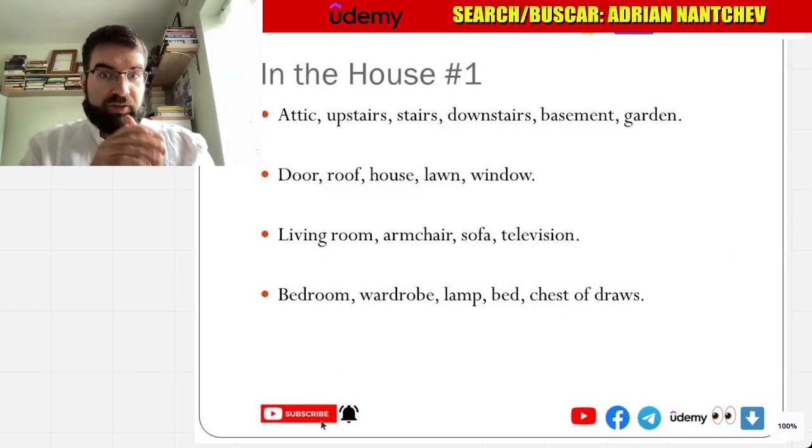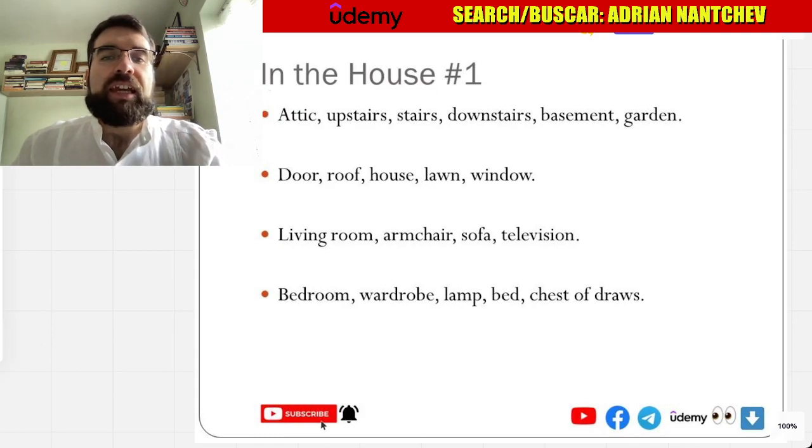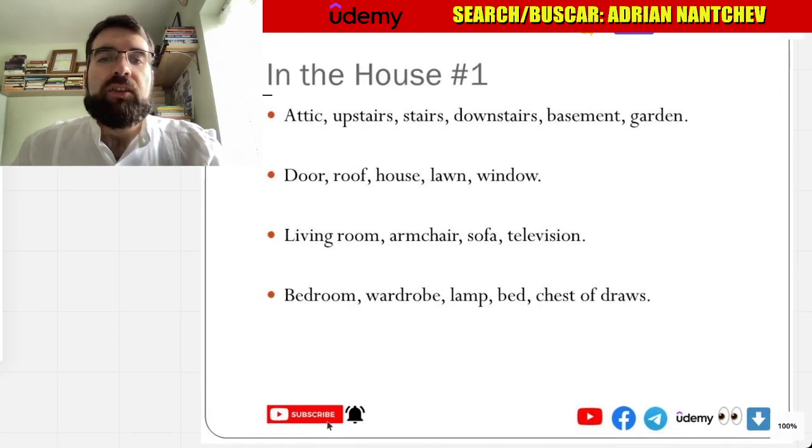Alright language explorers, vamos a ver palabras para en la casa — in the house.